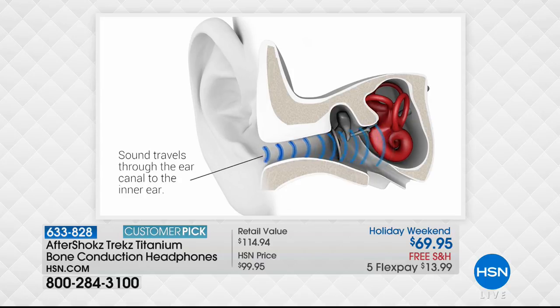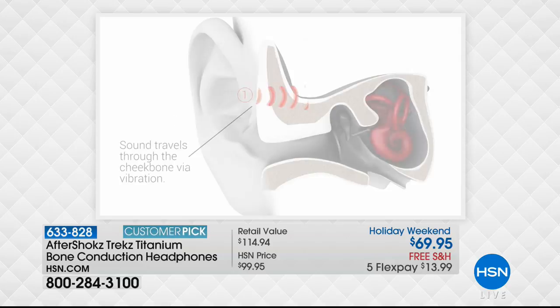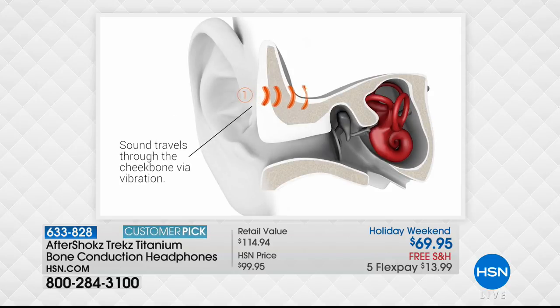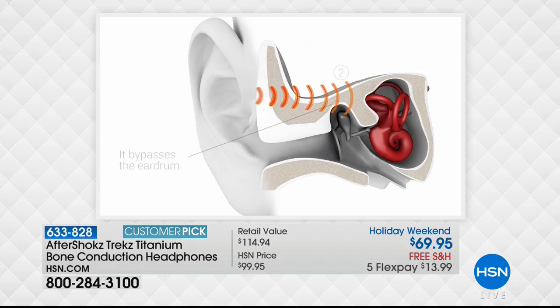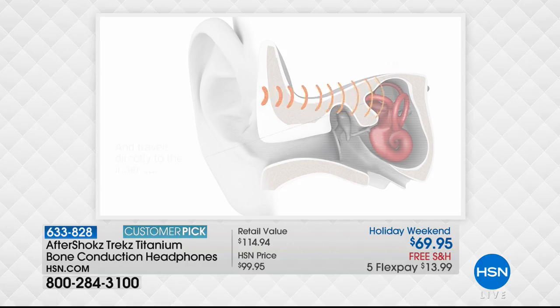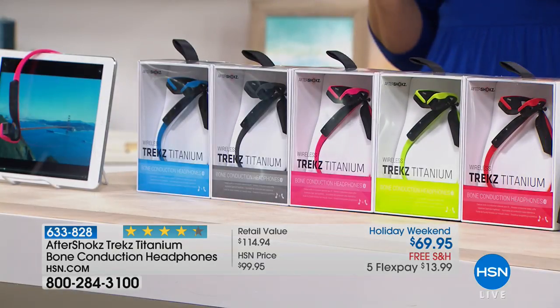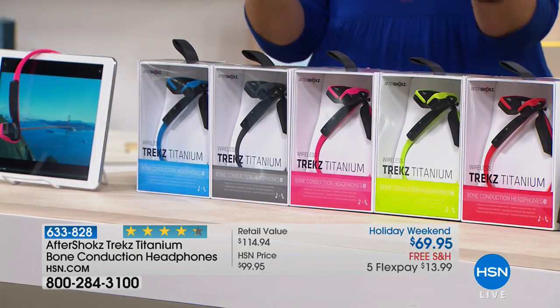Let's talk about bone conduction and how it works. It sounds a little freaky, but this is actually a more natural way to hear sound — coming in through your cheekbones — than jamming something into your ear canal, which can cause ear fatigue and discomfort. This gives you a more natural way to hear ambient sounds while delivering incredible, unbelievable sound quality. And the beautiful fashion colors let you totally customize.